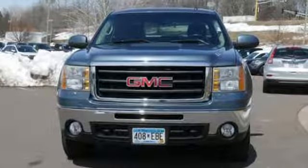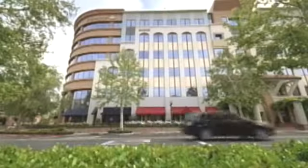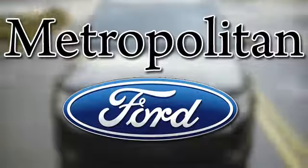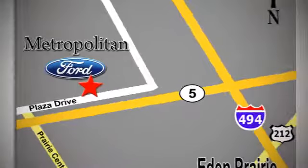Take a test drive in this hearty Sierra Classic today. Whether you're buying today or just shopping, at Metropolitan Ford you can expect to experience something truly unique. Call or stop in today. We're conveniently located near 494 and Highway 5 in Eden Prairie.